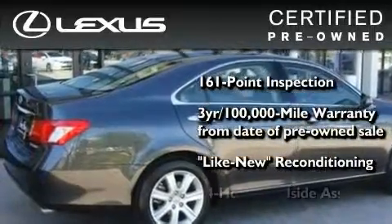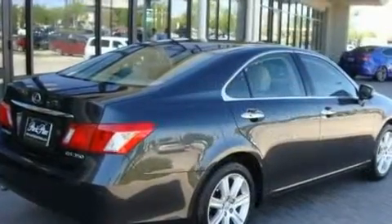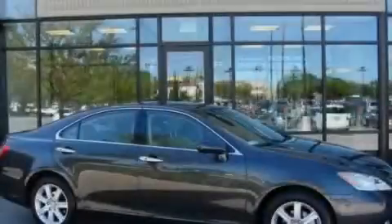It isn't new and it isn't used. It's in a special category all its own. Please call us today for more information on this great vehicle.